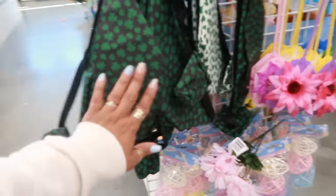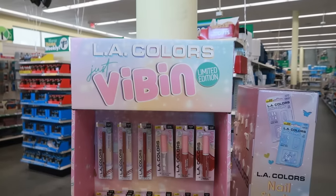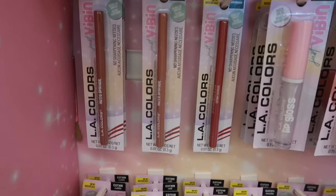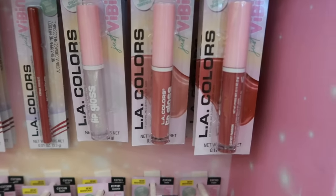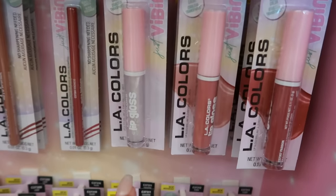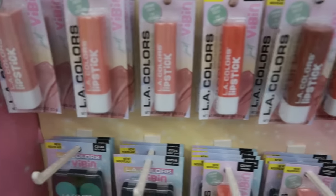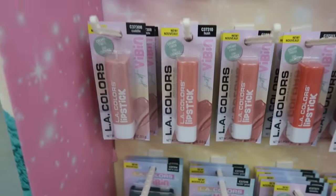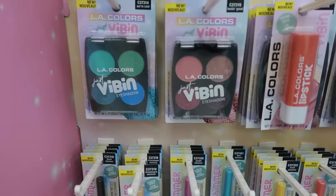Here's some of the Saint Patrick's Day packs. LA Colors Just Vibing Limited Edition — auto lip liners in Kindness, Joy, and Giggle; they kind of all look the same just a little bit. You have the lip glosses in sheer color — Passion, Love, and Clear Frost. And the lipsticks are all creamy finish — the colors are Cuddle, Hush, Sweetie, Babe, and Sugar.